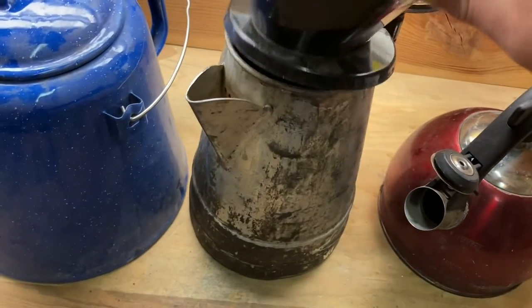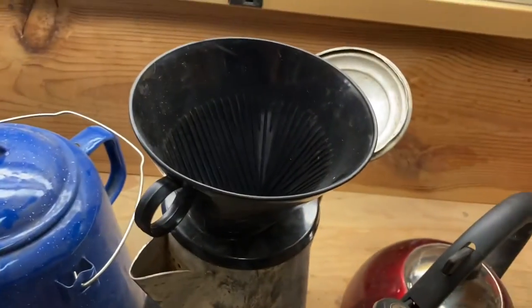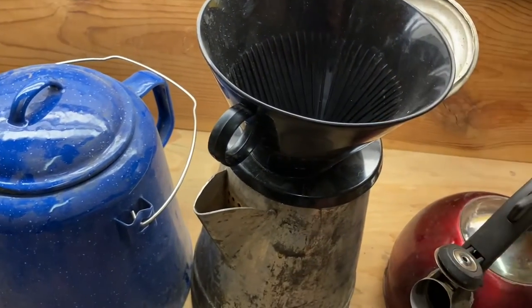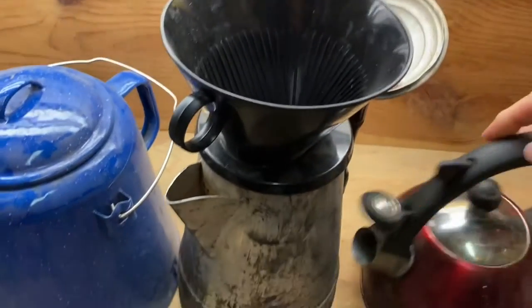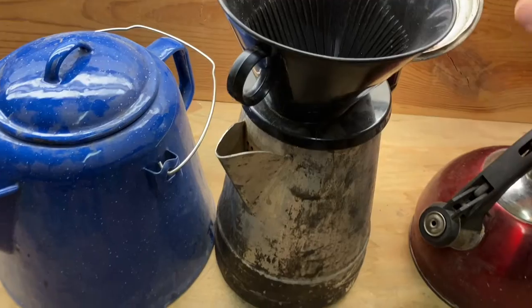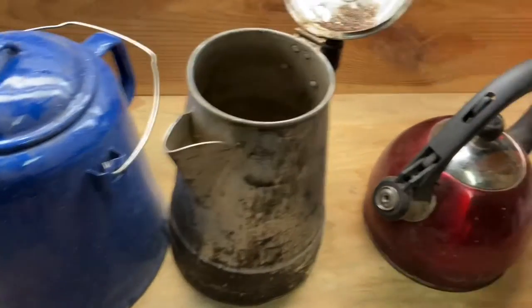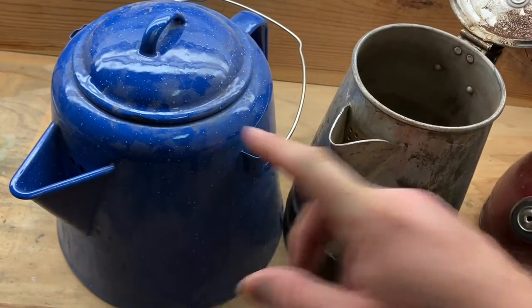For coffee, the best way to do it — if I'm not making cowboy coffee or French press — I'll just put my Moka pot or unpretentious pour-over right there, boil up some water in this kettle, pour it in, and I've got a nice pot of coffee I can keep on the stove or by the fire to keep warm.